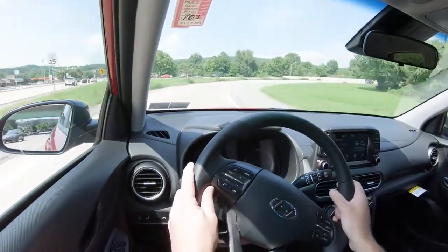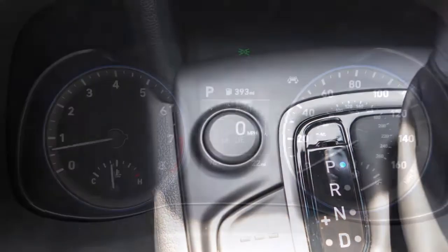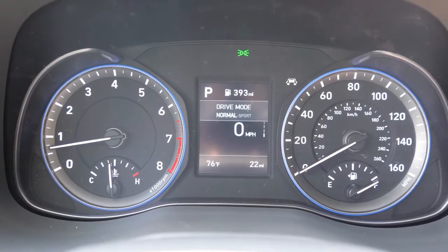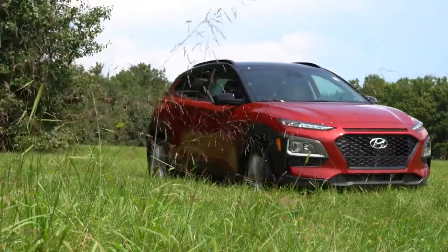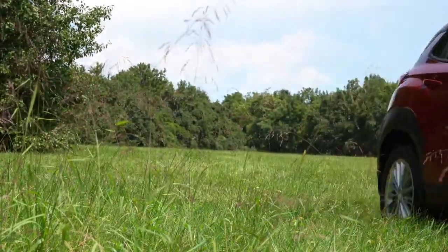Before any acceleration, there is a drive mode button just to the left of the shifter giving you two modes: Normal and Sport. In Sport mode, the Kona immediately downshifts holding RPMs at a higher level and adjusts throttle response and steering sensitivity. Let's go ahead and do an acceleration test in the 2020 Kona and see how quickly we can get up to speed.